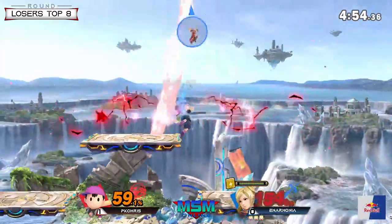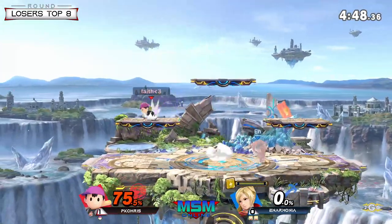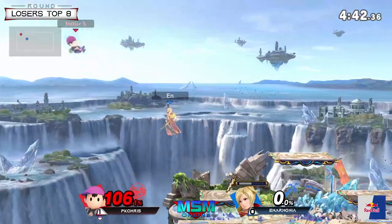Anarmonia is mixing up how aggressive he is with each projectile. With that up air able to poke through, it gives PK Chris a little bit of a breather in terms of stock, but Anarmonia is still unleashing the full fury and not letting him land right now.